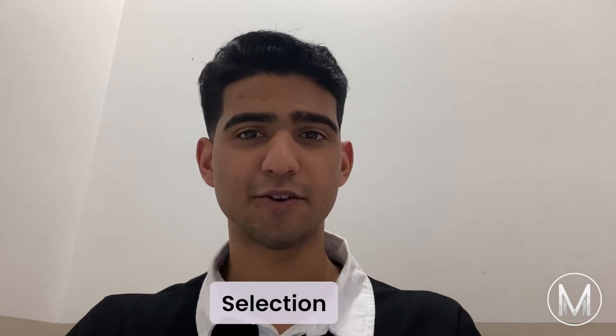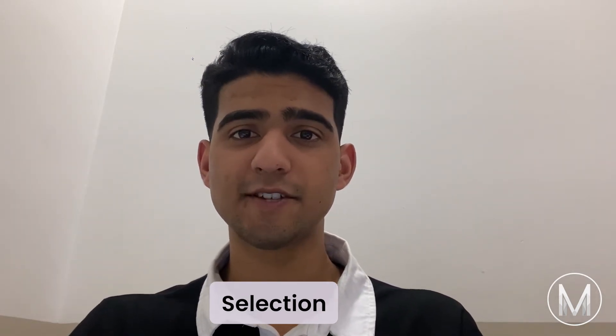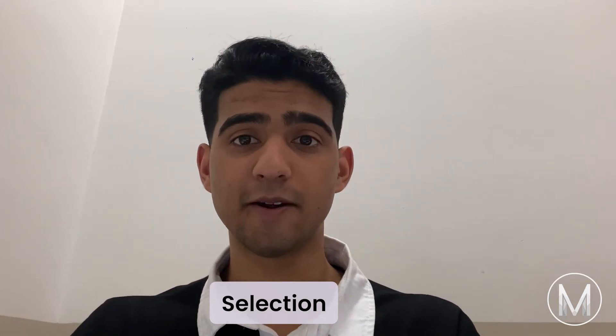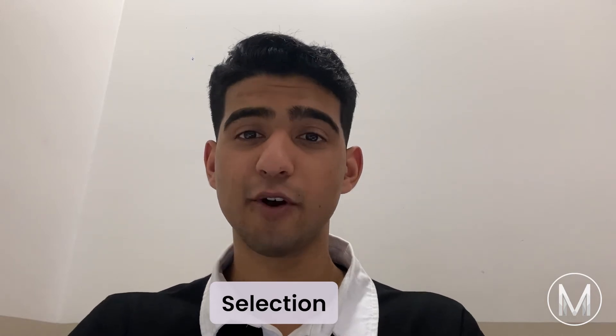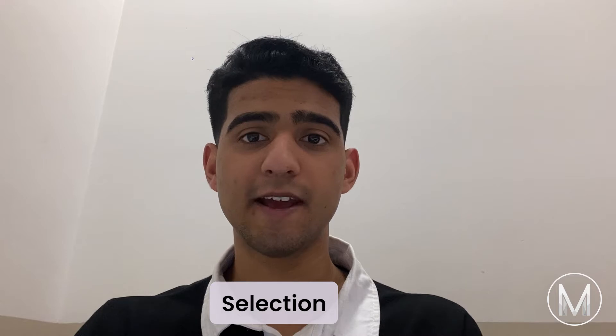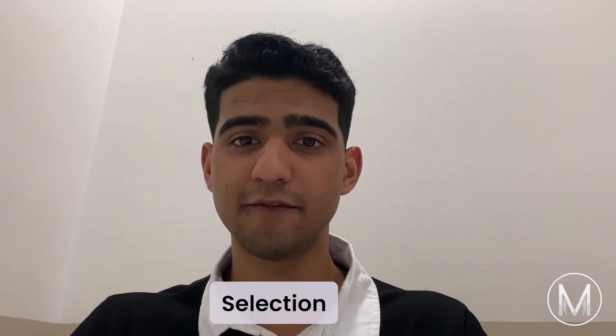Now let's move on to the selection process. For graduate entry, the entry requirements at the University of Queensland are set to reflect the high academic content and popularity of the study program. The admissions process involves ranking students based upon their GAMSAT or MCAT and GPA. The selection of students then considers these two factors alongside performance in the interview.